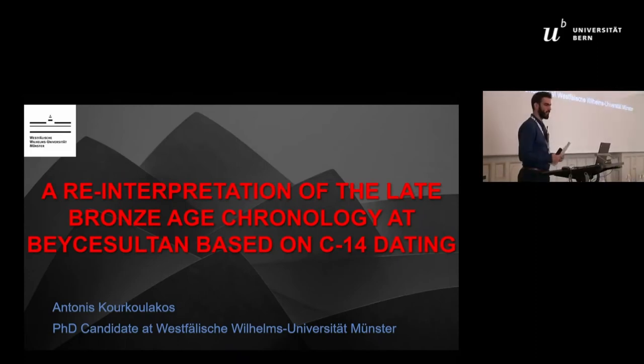Hello everyone. I want to thank the organizers of the session for having me here today. In this presentation I will talk about the site of Beche Sultan and the new chronology that has been suggested by the renewed excavations at the site.